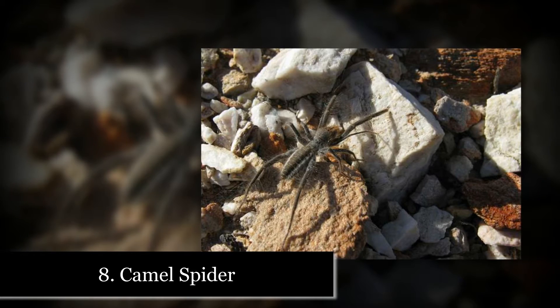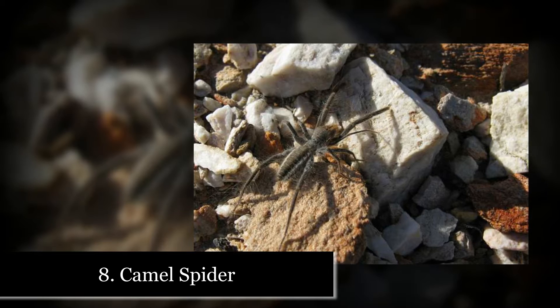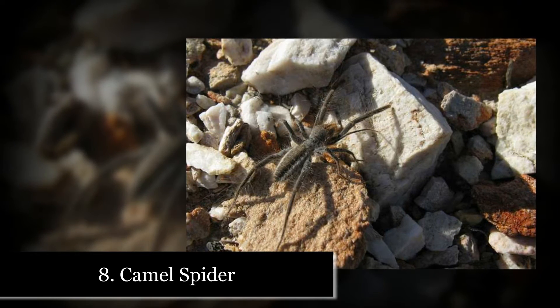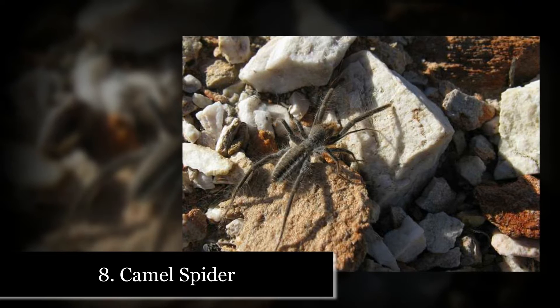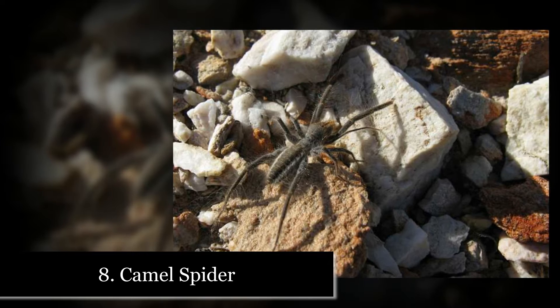Number 8: Camel Spider. Much myth surrounds the camel spider. People claim these spiders eat camels and humans, but really they do neither. They do probably scare both though. The camel spider is also called the scorpion spider because...